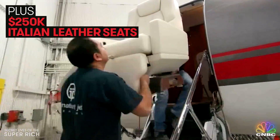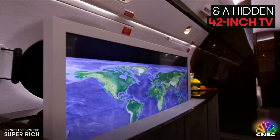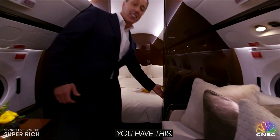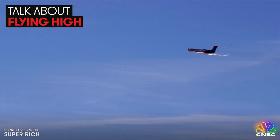There's also a quarter million bucks worth of Italian leather seats and a hidden 42-inch TV. And when it's time to sleep, you have a king-size bed for your overnight flight. Talk about flying high.